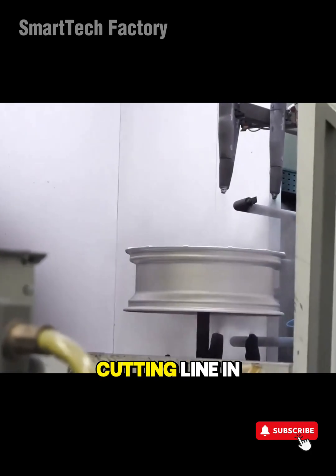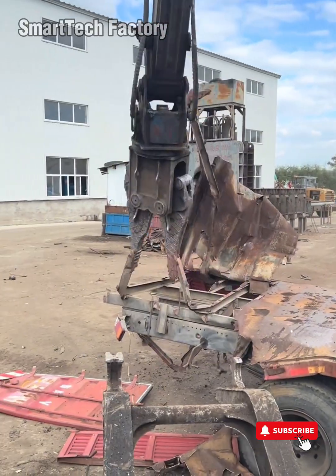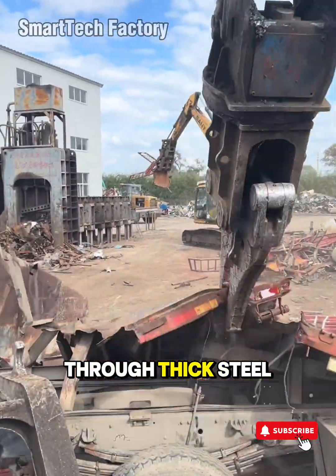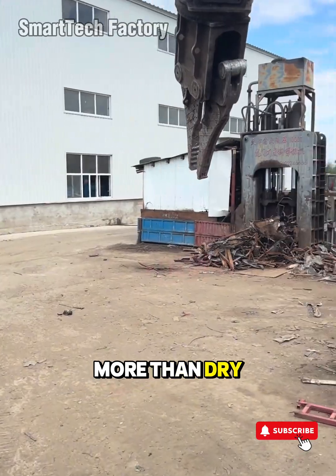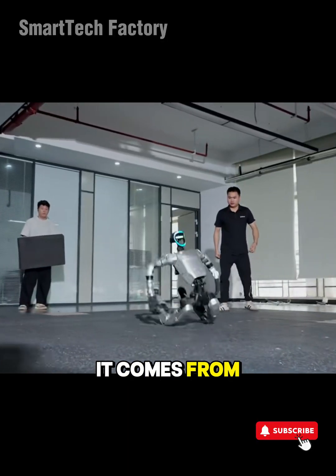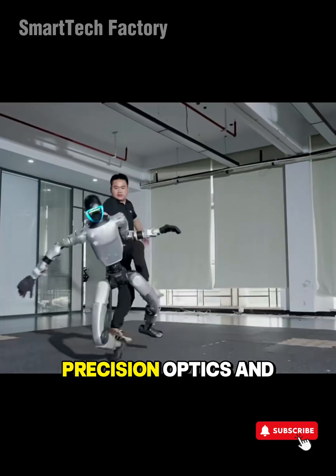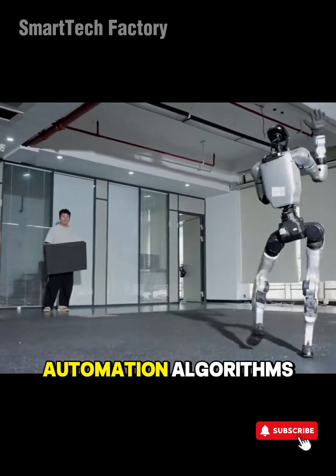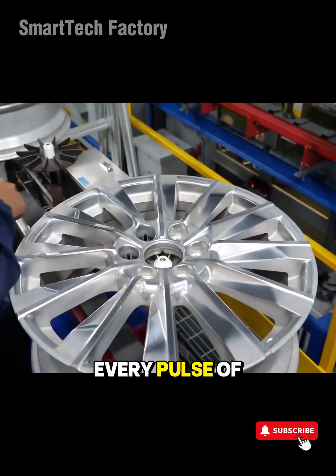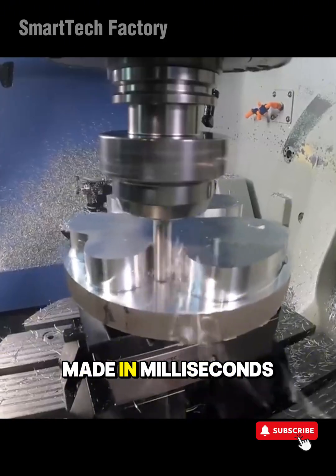Take a laser-cutting line in metalworking. That beam is only a few dozen microns wide, yet it slices through thick steel like it's nothing more than dry paper. That power doesn't come from luck. It comes from digital control systems, precision optics, and automation algorithms calculating every tiny movement in real time. Every pulse of light is a decision made in milliseconds.